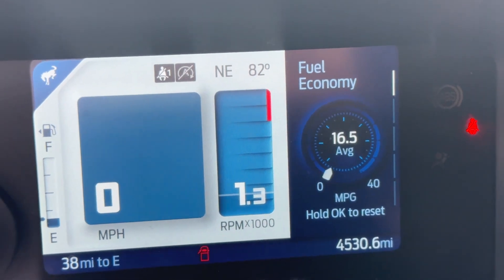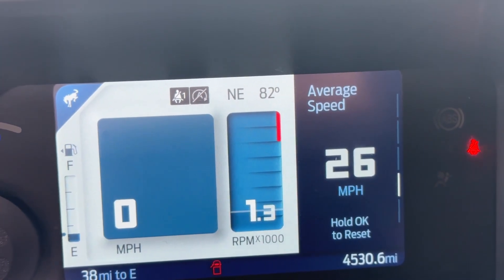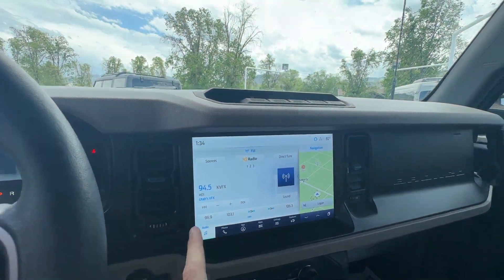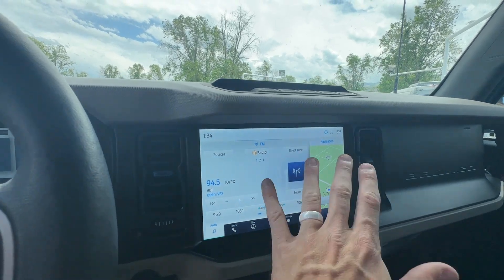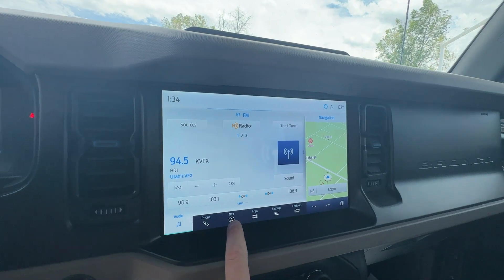You can customize the cluster to whatever you want — it can even show you your pitch and tilt, so like how steep or how sideways you are. This is an upgraded screen, so it's 12 inches across. It's huge — my hands are big and it's still a big screen. You've got Apple CarPlay and navigation.